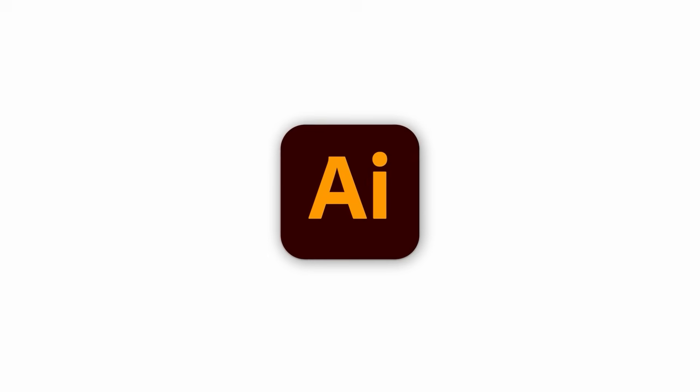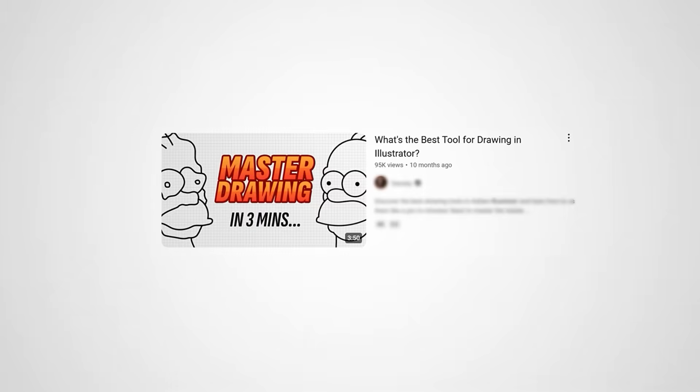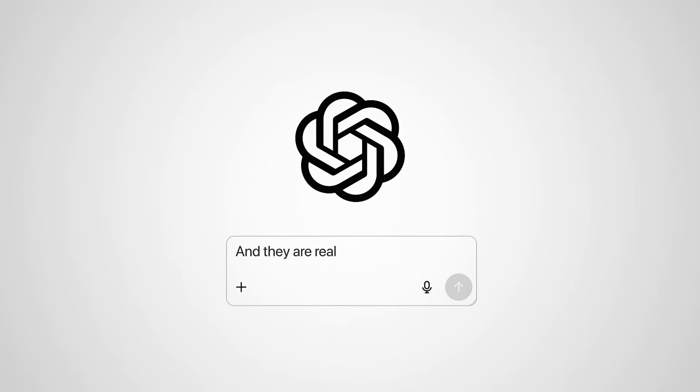Real talk. None of the slides you're about to see were made by a designer. I am not a designer by trade, but I made these without Illustrator, without Canva, without lots of late night YouTube rabbit holes to teach me how to do this in editing software that I'm not that great in. These are all made with ChatGPT 4.0 and they are really, really good.